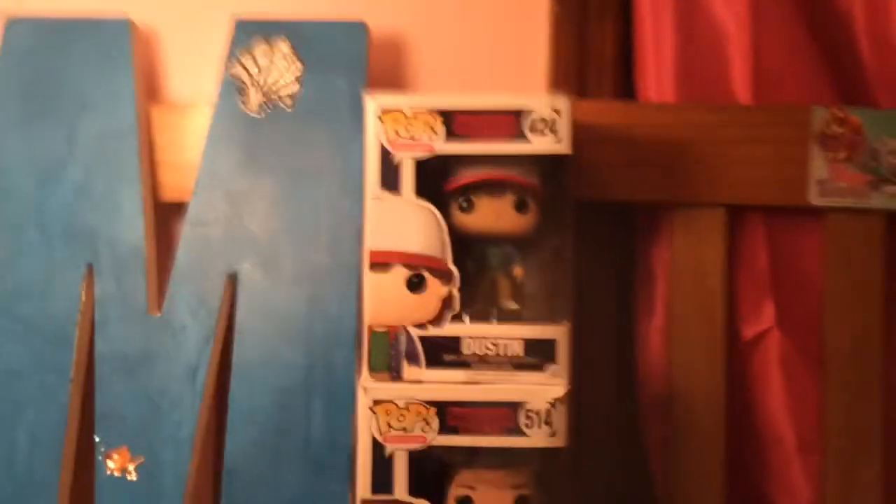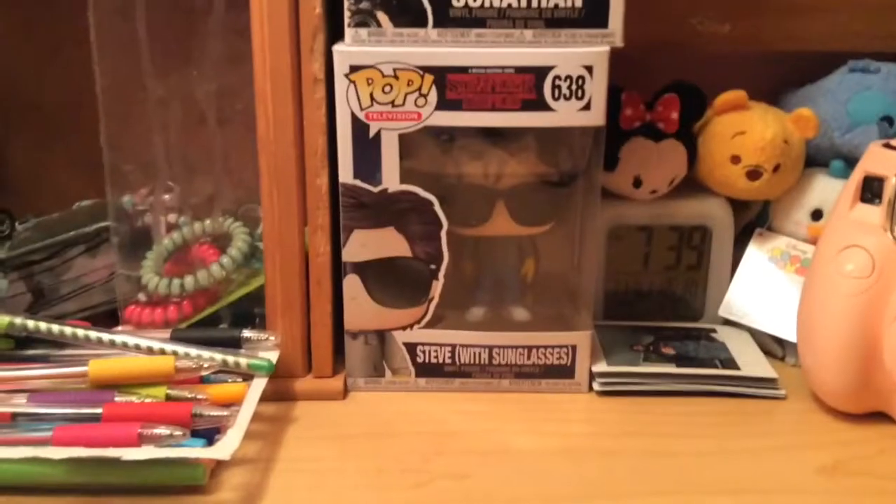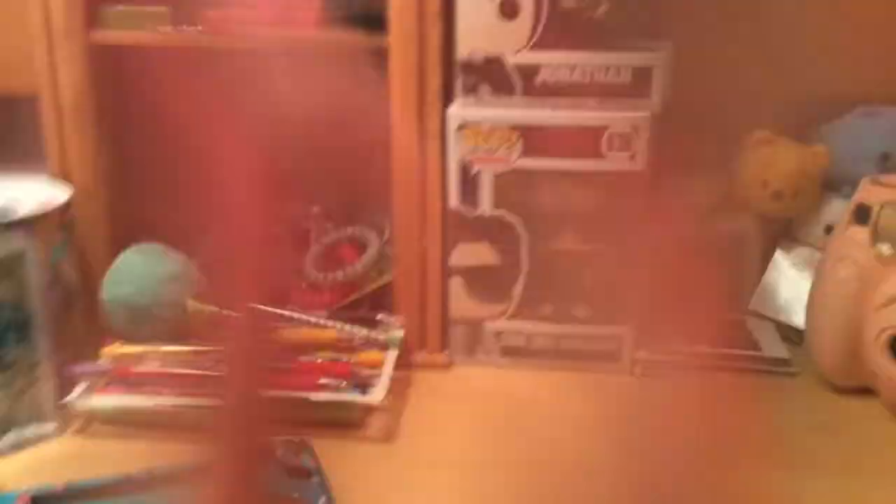So from the first one I got to the newest: first I got Dustin, then Nancy, then Jonathan, and then Steve with sunglasses, which is beautiful. I really like it.